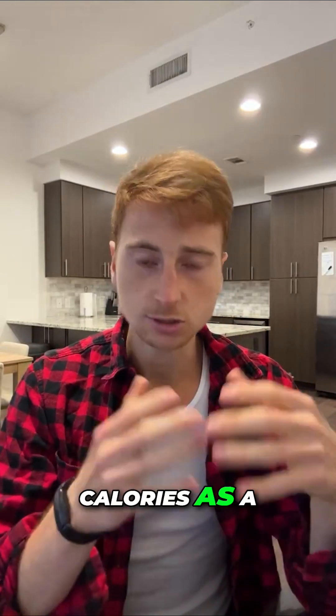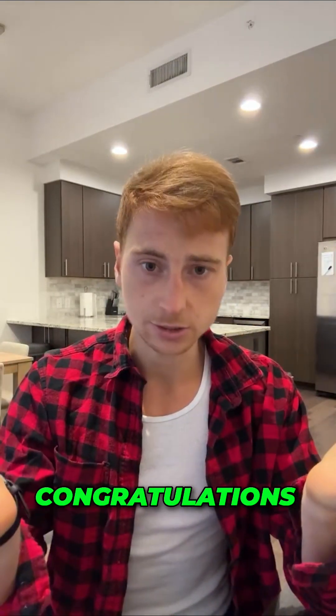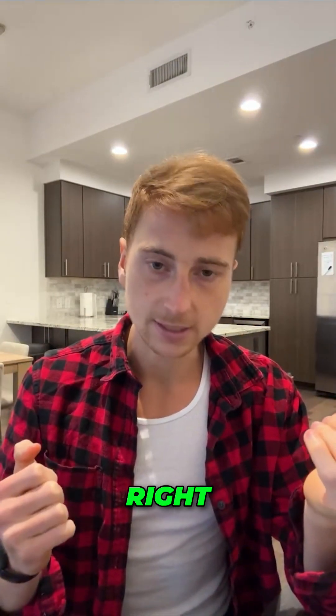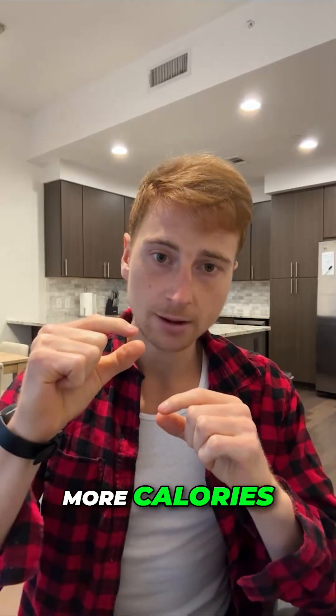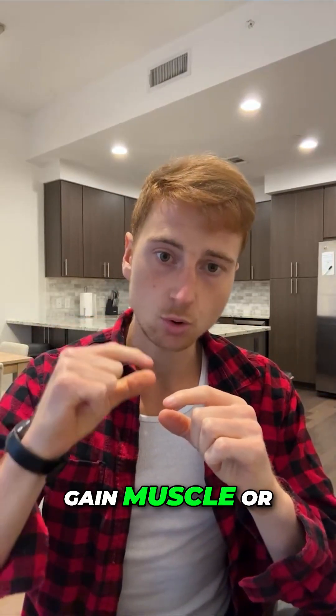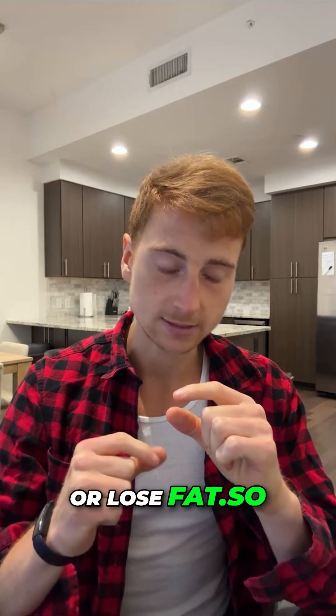Let's say you're 200 pounds — you multiply it by 15 and you get around 3,000 calories. Eat those 3,000 calories for around one to two weeks and see how your weight fluctuates. If you're eating 3,000 calories as a 200-pound person and your weight maintains over several weeks, congratulations, you've found your maintenance number. From there, you can either add calories to gain muscle or subtract calories to lose fat.